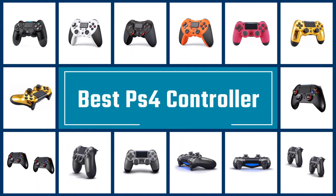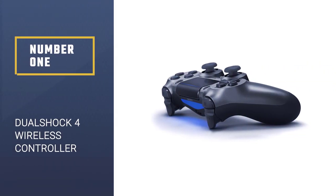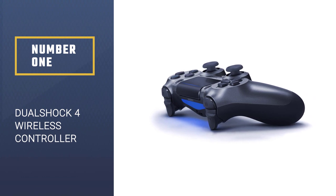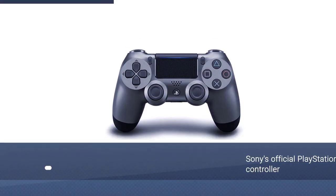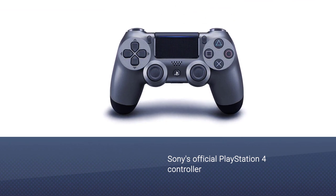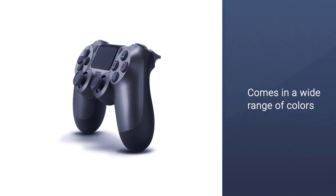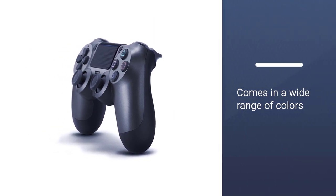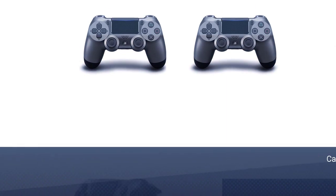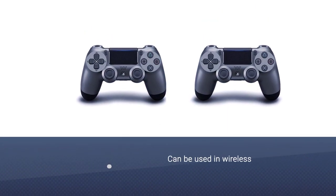If you are looking for the best PS4 controllers, here is a collection you have got to see. Let's get started. Number 1: Best PS4 Controller. The Sony DualShock 4 is the official controller for the PlayStation 4. As such, it's a perfect choice if you don't want to gamble with third-party controllers. Suppose you're concerned that an unofficial controller won't have Bluetooth compatibility or work on a PC — in that case, it has all the features you need.